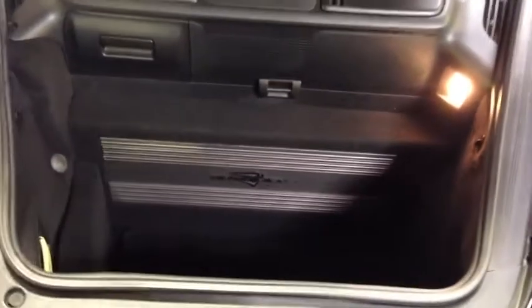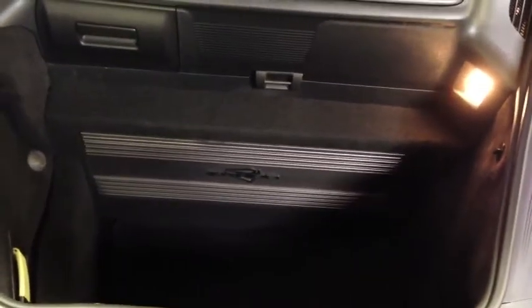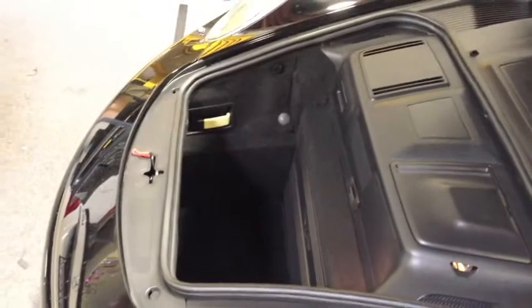You can see we have a trim panel that trims the amp out, still maintaining most of the trunk space in the car. It's a nice clean factory look that blends right in with the rest of the car.